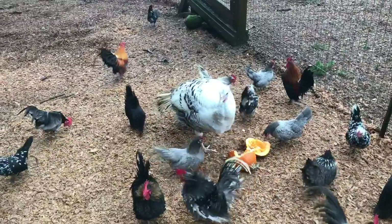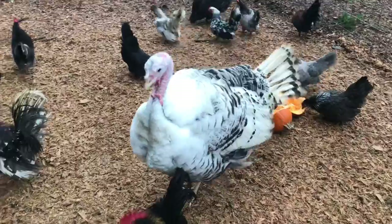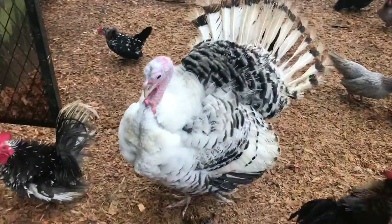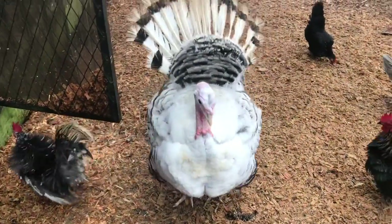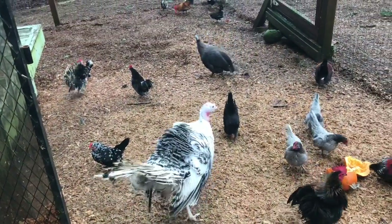That's a Royal Palm turkey tom — a little Jake. His name's Andy. Oh, look at what he's going to display for me! Hi big boy. You're so cute. I'm going to hug you right after I stop this camera.